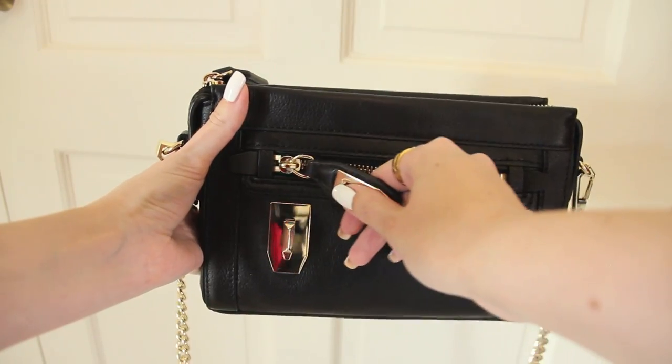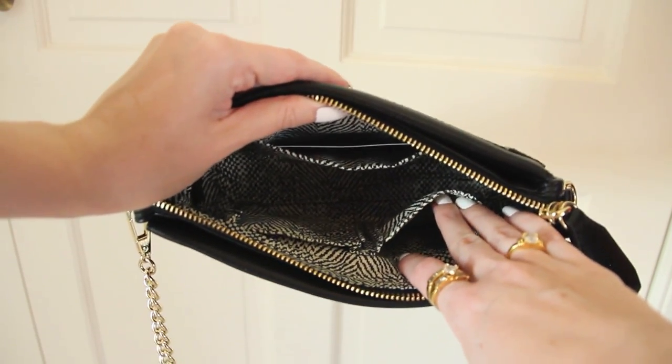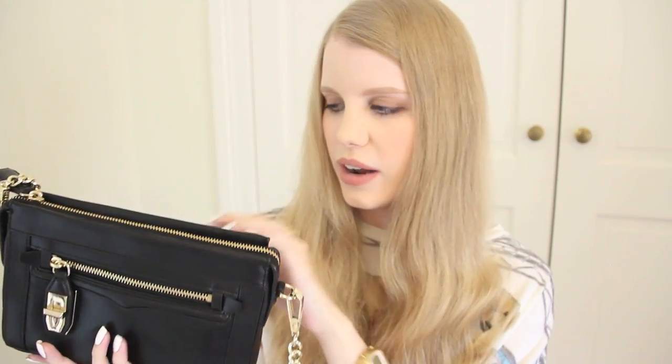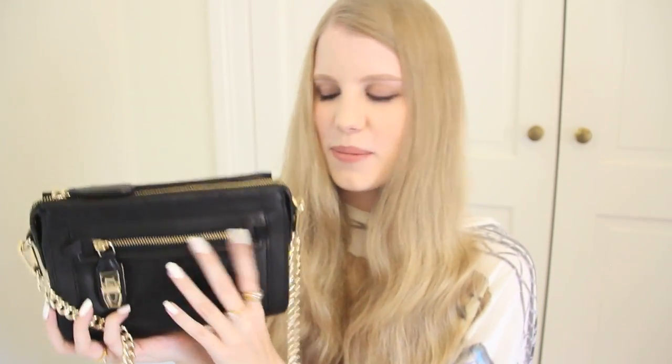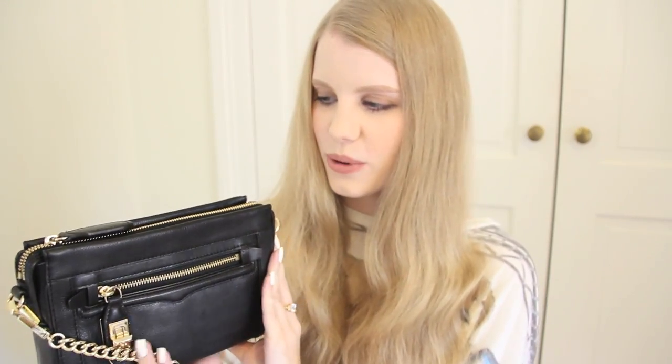The lock feature opens up the front zip, and the main inner compartment has a lot of little storage pockets, which is great. There's also a large pocket at the back. I haven't even used this bag yet — it's a problem I have, I always save my things before I do a haul.